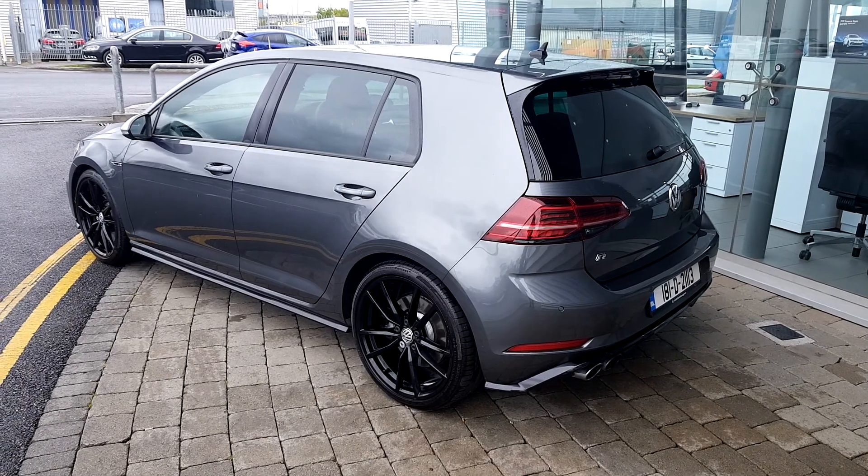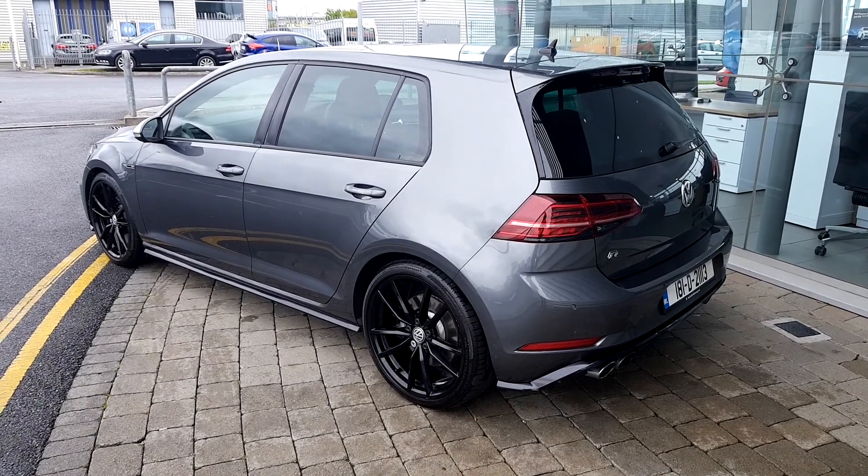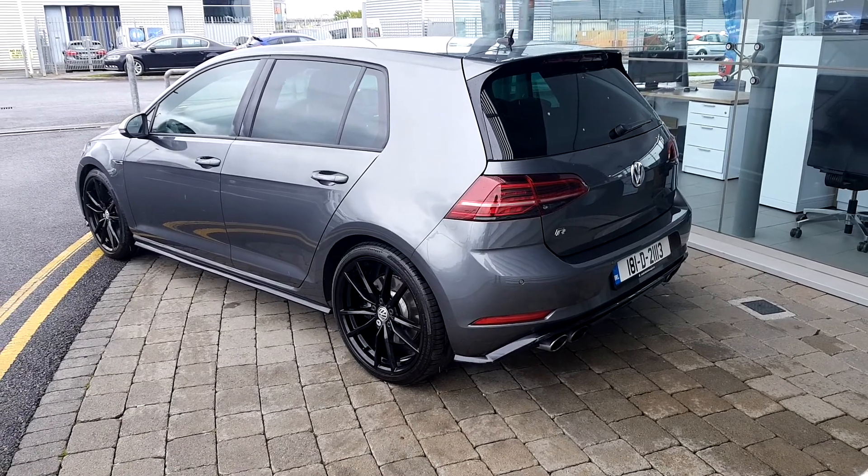The car has 19-inch alloy wheels, rear tinted windows, front and rear parking sensors, a rear view camera, and from both sides we have a double exhaust pipe.